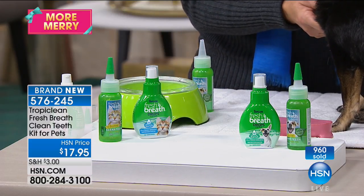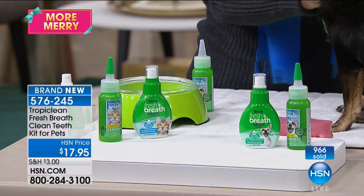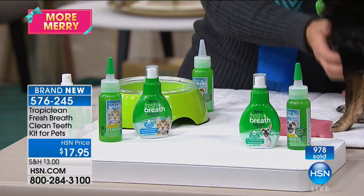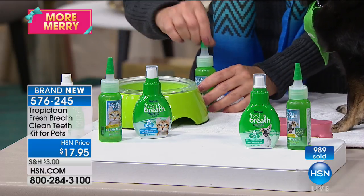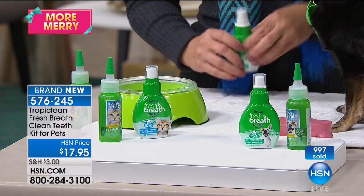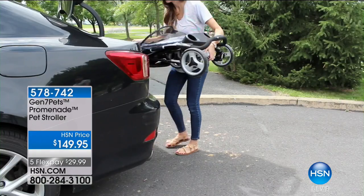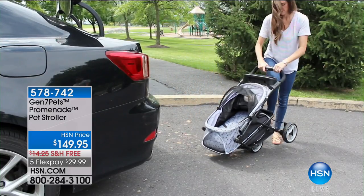It's going to take you two seconds out of your day. My dogs hate going to the vet — she starts shaking in the car when we just pull into the parking lot. She knows they're going to do a lot of poking and prodding. Do this at home, be proactive. For $17.95, every single dollar is money well spent. We can't live without our pets — we love them like family. Cat lovers, you need to do some catching up because the dog lovers are outselling you today. Stay tuned — we'll give you updates on the Fresh Breath Clean Teeth Kit.